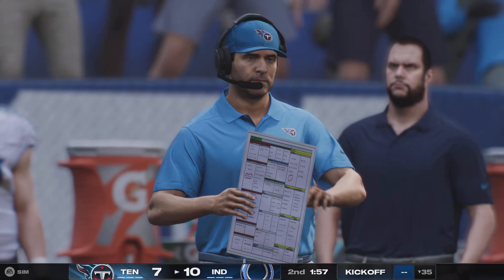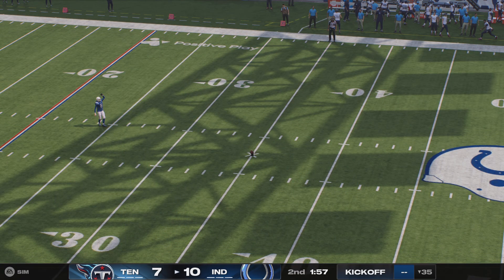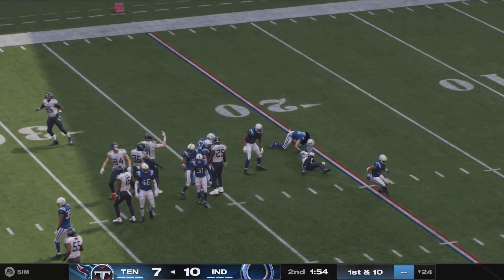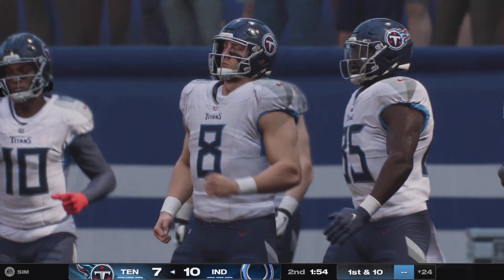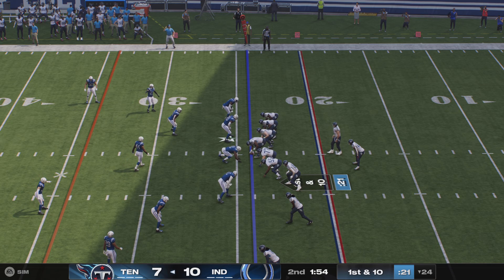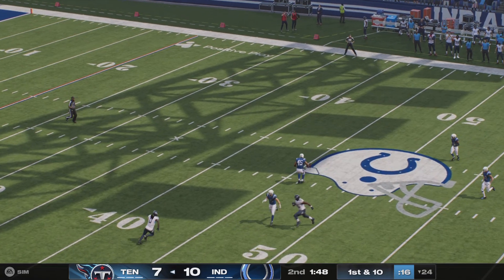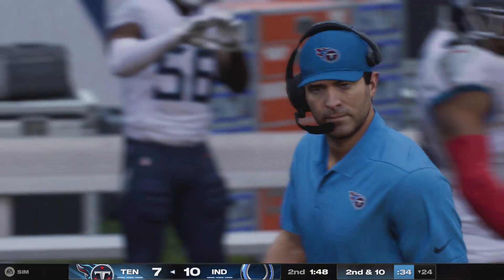On the return, here's TyJ Spears — he's across the 20, taken down just shy of the 25. Out comes the Tennessee offense — this one has been tight so far, a field goal separating the two sides. First and ten — Levis — and that'll be batted away, incomplete. Strong defensively — it's second down.